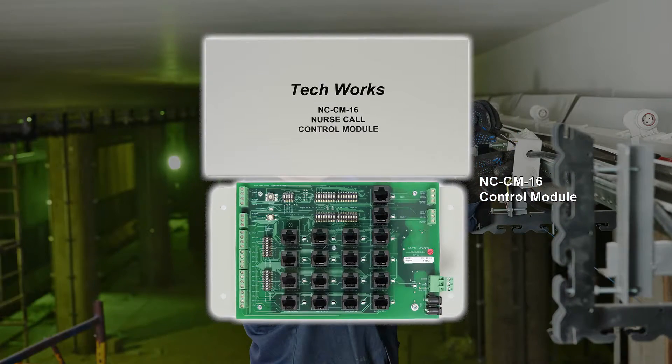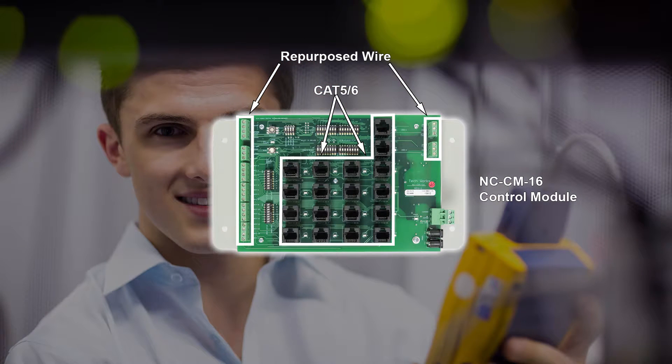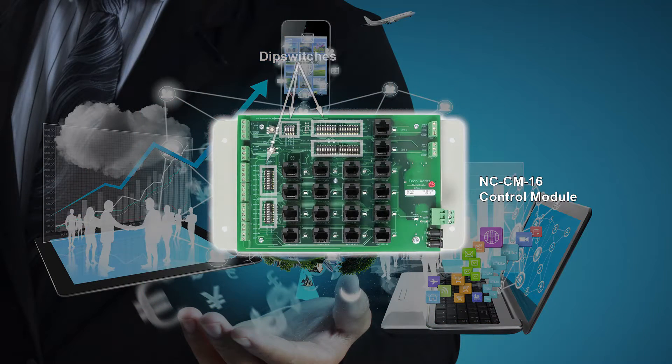The NC Series control module uses any combination of Cat 5, Cat 6, or repurposed wire. Any communications that go through the control module are distributed through the network for monitoring. Programming is easy — signal routing and other options are handled with clearly labeled DIP switches.